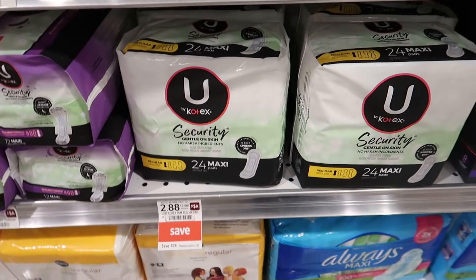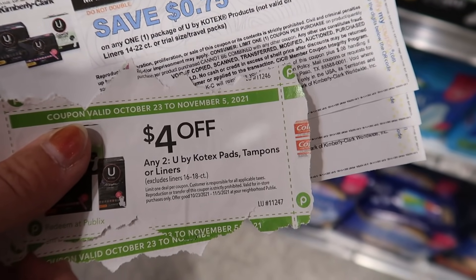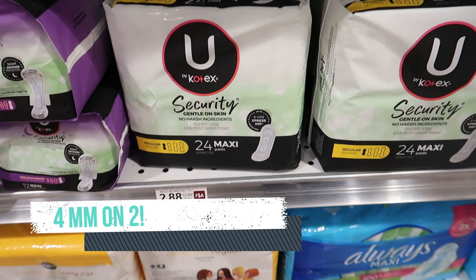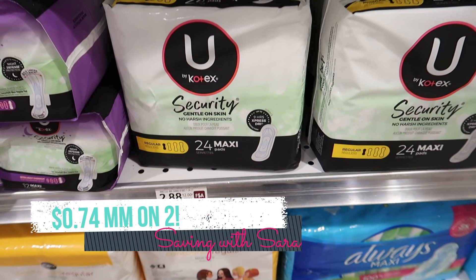I'm going to grab some more U by Kotex this week — they're actually on sale so it's an even better deal. We have a $4 off of 2 coupon from the Extra Savings Book that expires on the 5th, and you can print 75-cent coupons on the U by Kotex website (link down below). I was able to print four coupons, so I'm grabbing four bags today using two separate accounts. We're also submitting to Ibotta for $0.50 on each bag up to five, so each two that you grab are a $0.74 moneymaker.